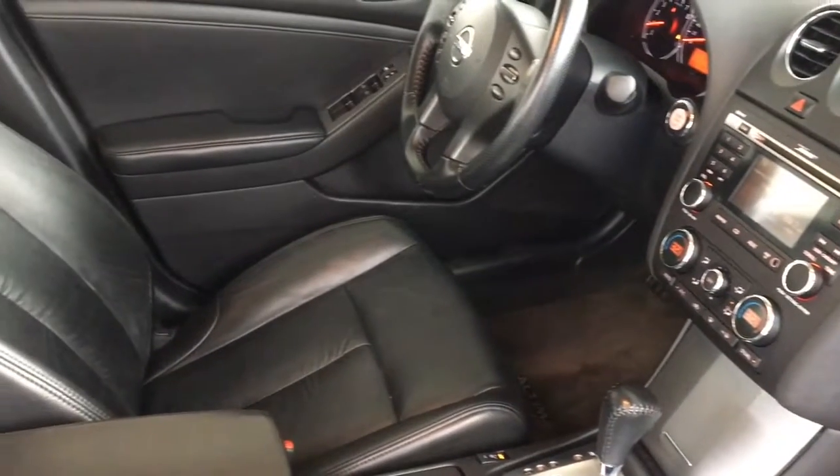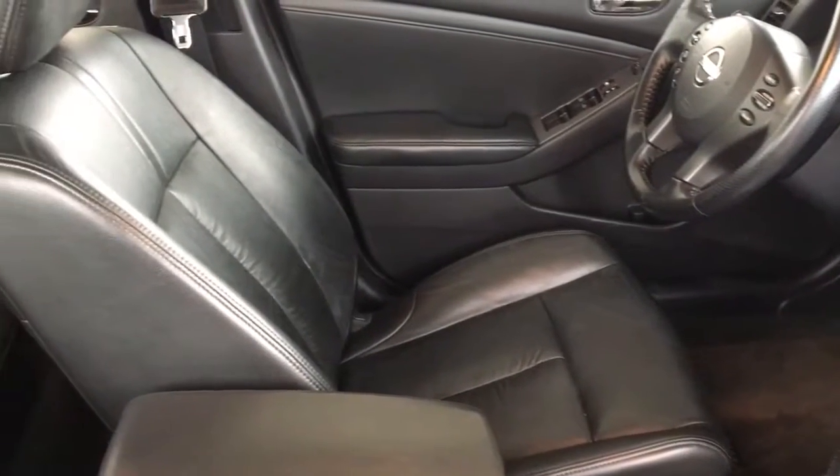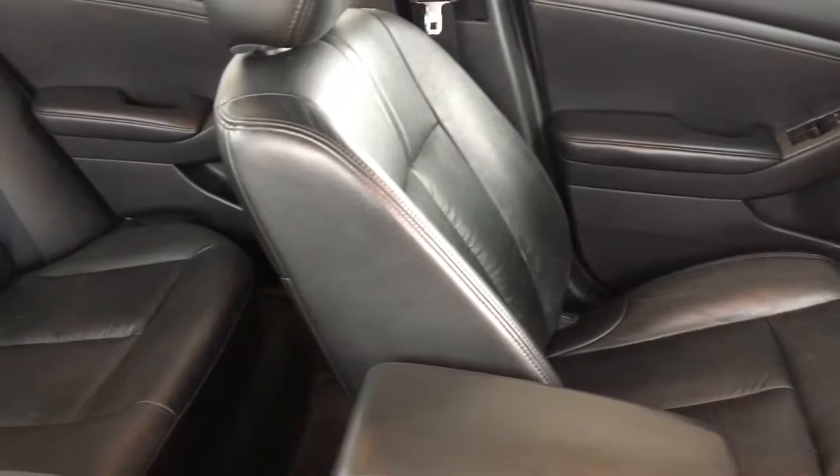In the back there's seating for three with considerable legroom, a drop-down center console and 60-40 fold-down seat backs.